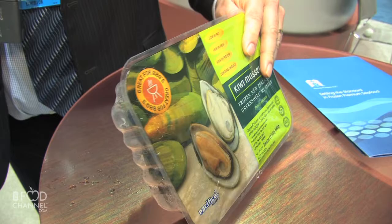A good example of some of the products that we sell up here is a retail mussel pack, where we've got New Zealand green shell mussel in a pack that's really made for a retail format.